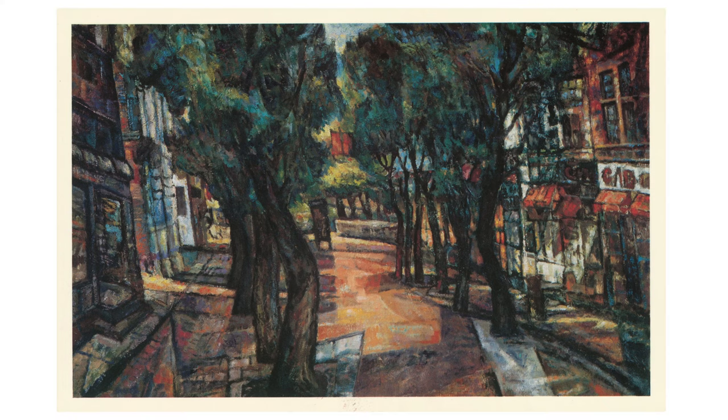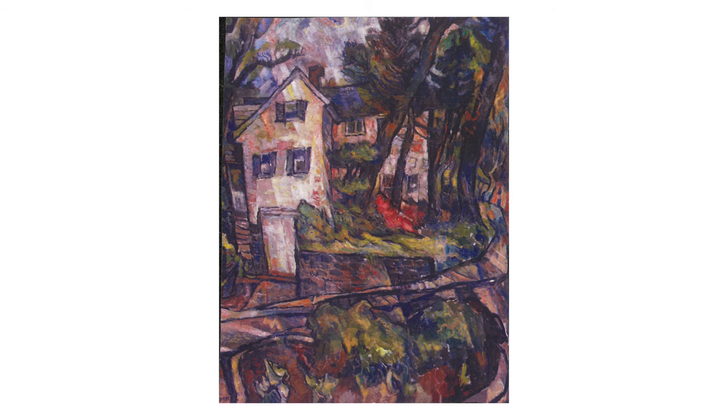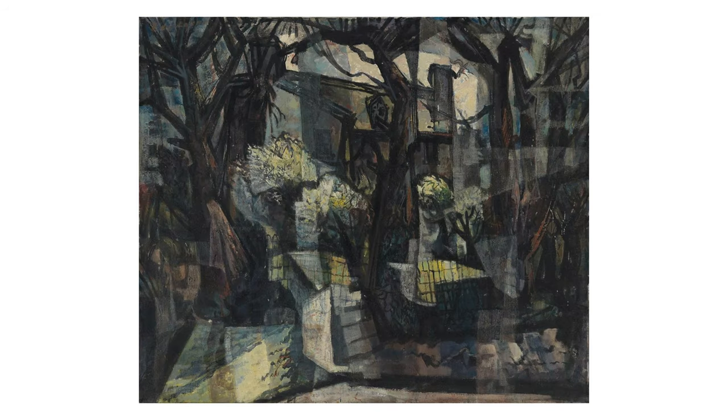He spent the 40s in Wilmington painting many iconic Delaware landscapes and cityscapes still recognizable today. His style continued to evolve, transitioning to the abstract shapes and bold colors of his kaleidoscopic cubist period in the 1950s.